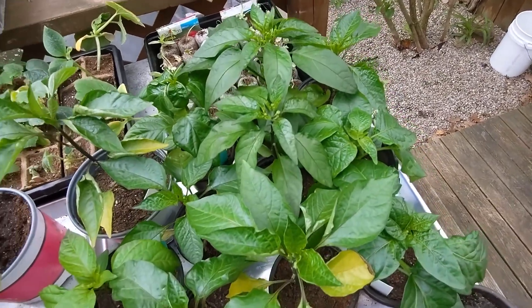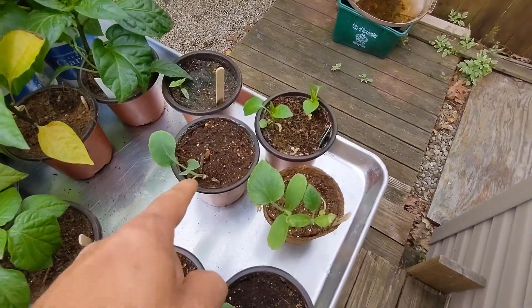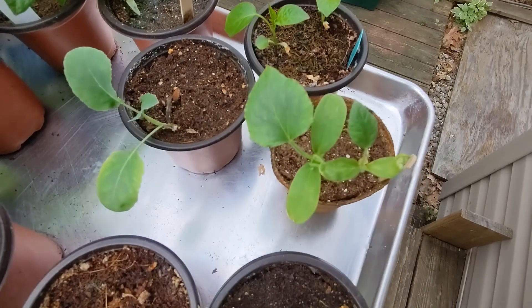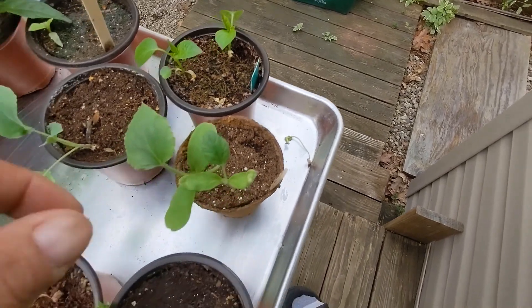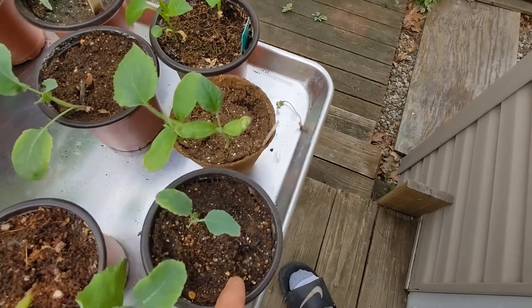They've got quite a few buds — I'm going to have to pinch them off. I've got some cauliflower here. This is a hatch pepper, and this is my secret seed. I have two of those — the other one died off, I don't know why, but these two are still going good. And here's another cauliflower.